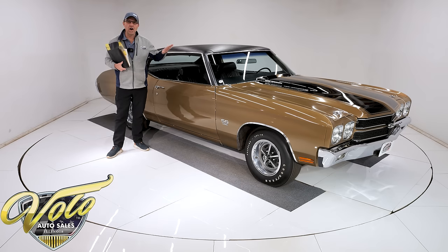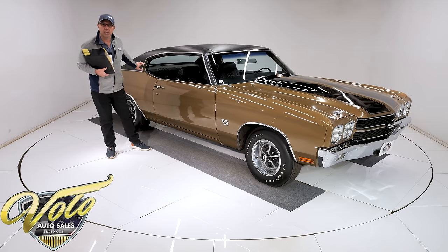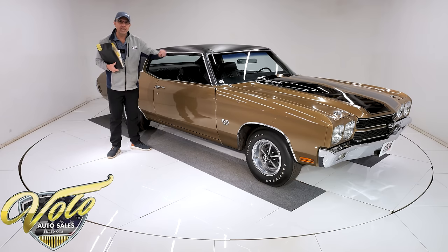You are looking at an unrestored time capsule. This is a 48,000-mile car with complete history — original paint, original vinyl top, original interior, all numbers matching, 396, four-speed, cowl induction.